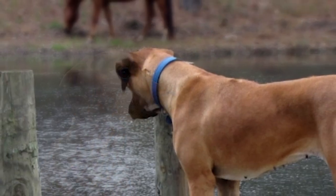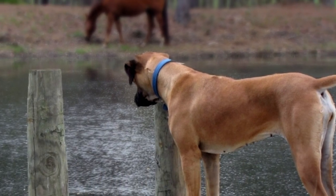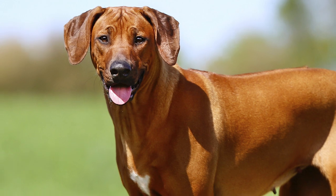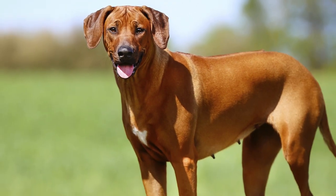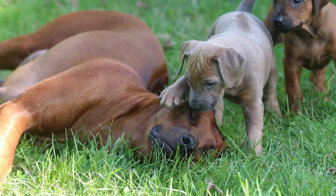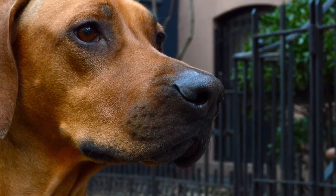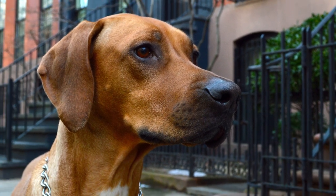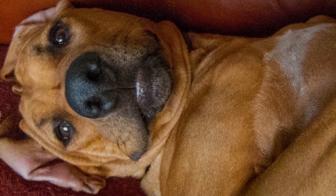The life expectancy of the breed is 10 to 13 years. Though a generally healthy breed, thyroid problems are seen particularly commonly among these dogs. This can cause issues like weight gain and hair loss, but the condition can be controlled by inexpensive medication. Another common disorder is dermoid sinus, a neural tube defect. Congenital heart disorder, degenerative myelopathy, deafness, and elbow dysplasia are also seen.